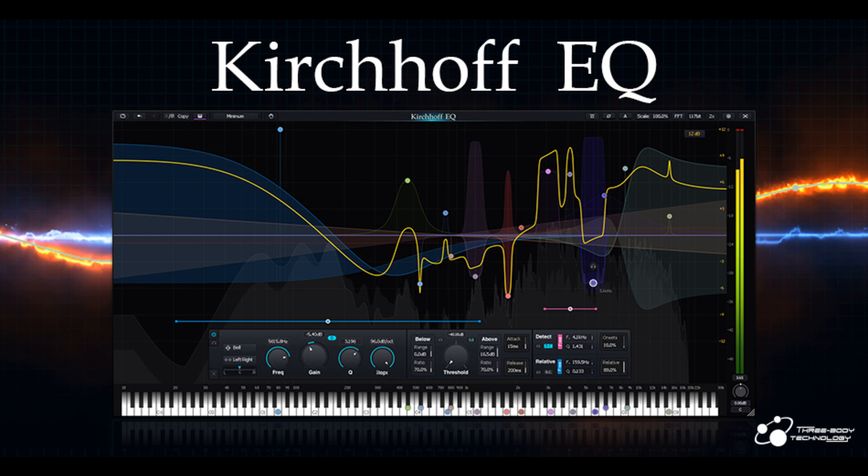3-Body Technology has announced the release of Kirchhoff EQ, a 32-band parametric EQ plug-in built for all critical professional applications. Kirchhoff EQ has refined sound quality, analog-matched curves, 11 filter types with continuously variable shape, and 30 vintage EQ types modeled from real-world devices. The built-in dynamic processing functions are highly flexible and have ultra-low distortion.